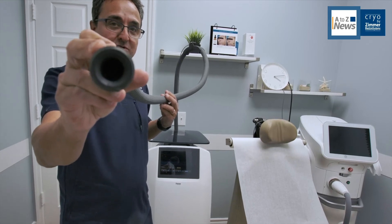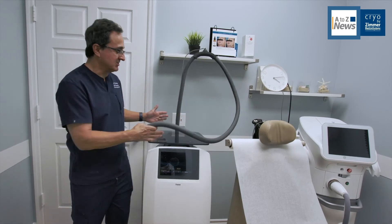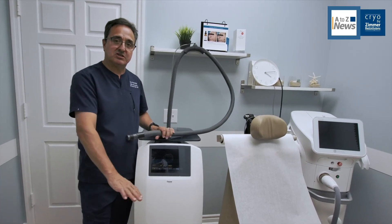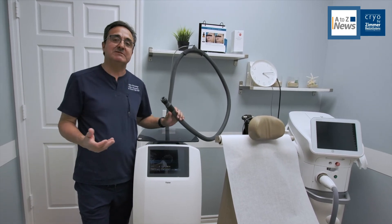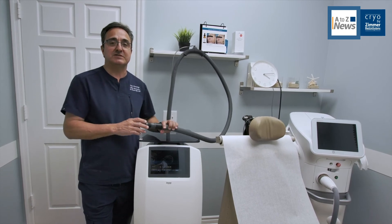It's all direct cooling thanks to the Zimmer Cryo 7. What I really like about it is that it's very compact — easy to use as a tabletop device, as opposed to the older Zimmer 6 which was bulkier and took up more space. Very happy to have the new Zimmer 7; it's all about providing service and comfort to the patient.